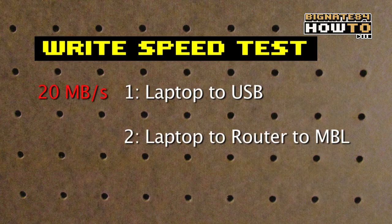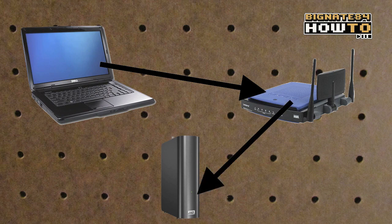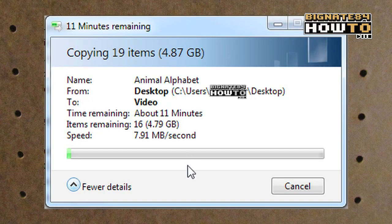Next, I will send that same 4.87 gigabyte folder from the laptop through the router into the MyBook Live. The average speed is about 8 megabytes per second.